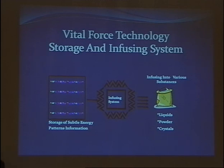The recorded subtle energy can be reproduced any moment when you need it, using an infusing system which is also a kind of amplifier. This system infuses these energy patterns into practically any substance — liquids, powders, crystals, and so on.